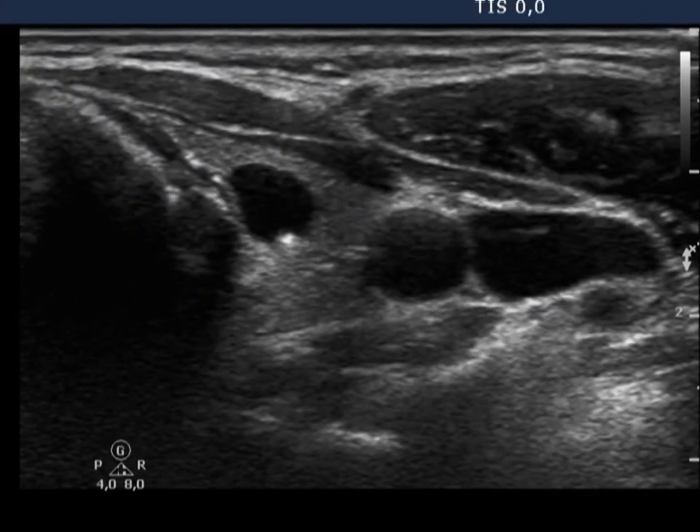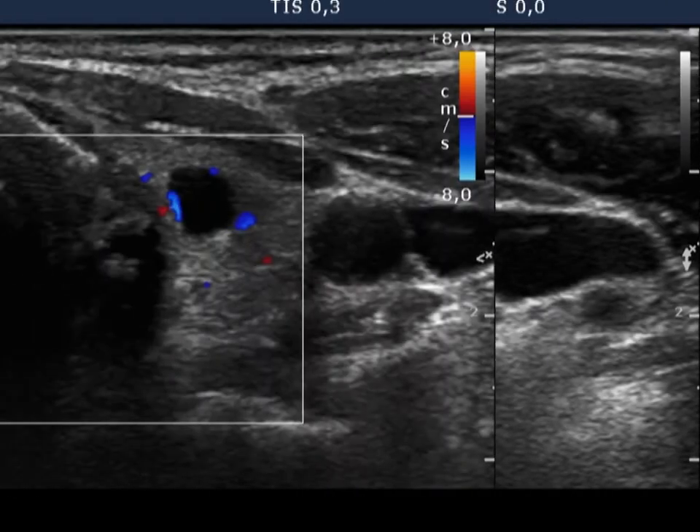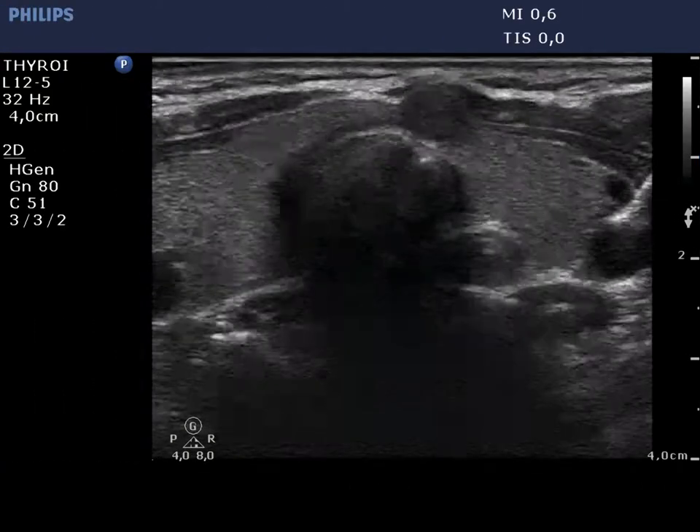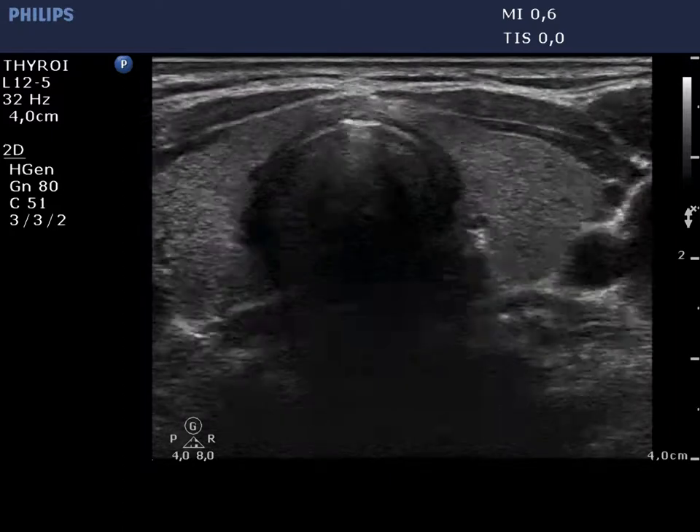A cystic nodule is in the left thyroid, which is proved to be a benign hyperplastic nodule on stop pathology. The right thyroid is intact with a small and significant lesion.